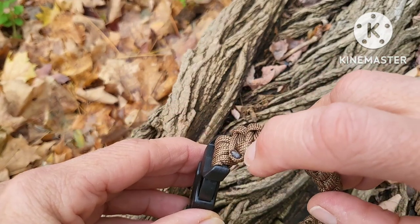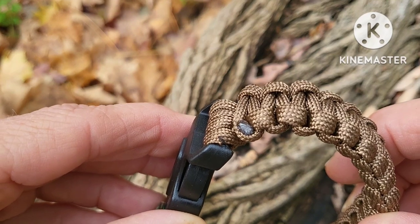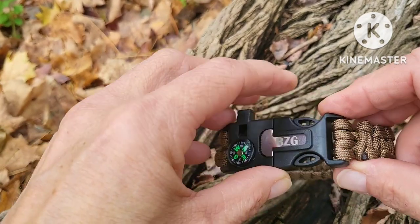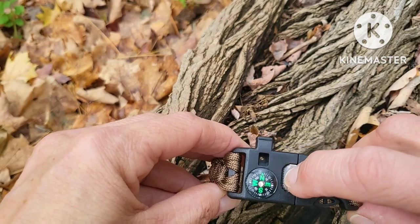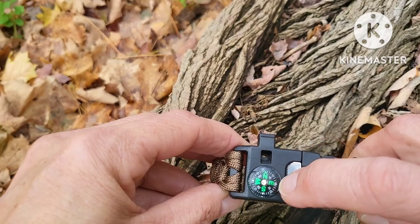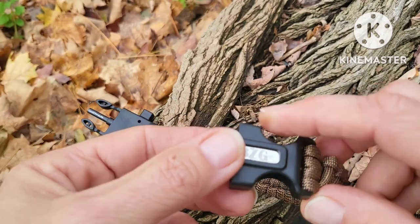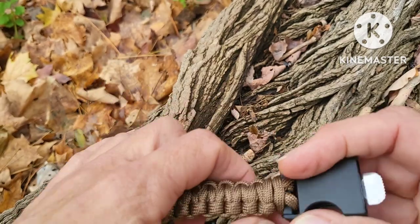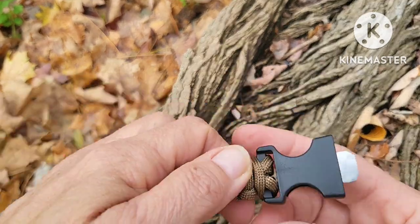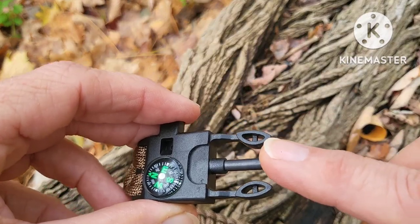It has 10 feet of 550 paracord. This burnt nub right here is where you unravel it — you flip the left side of the paracord over the burnt nub and it would unravel. This is the serrated cutting tool and a striker. This is the whistle and the compass. The whistle is actually pretty loud; I had to turn the volume down. This is also the striker for the ferro rod, which is found right here.